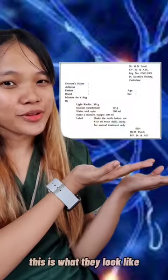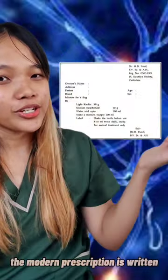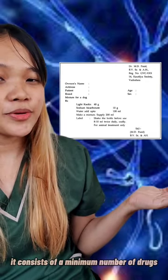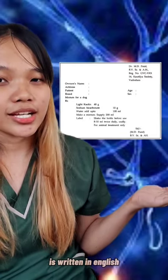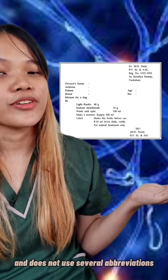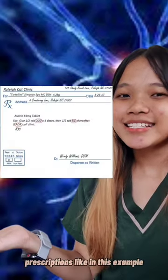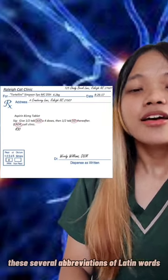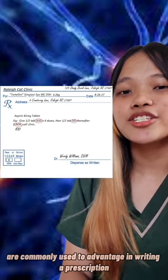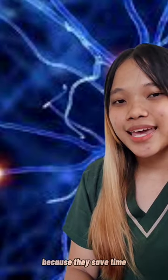For example, this is what they look like. The modern prescription is written as simply as possible. It consists of a minimum number of drugs, is written in English, employs the metric system, and does not use several abbreviations. Prescriptions like in this example are written by the vet, though several abbreviations of Latin words are commonly used to advantage in writing a prescription because they save time.